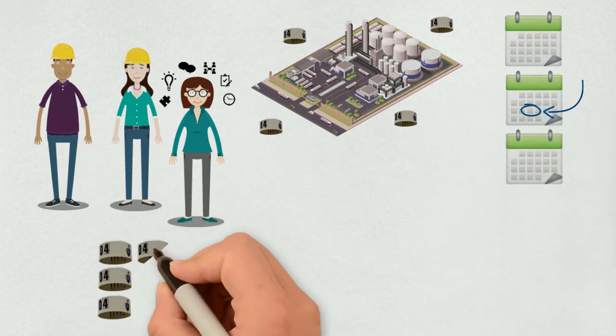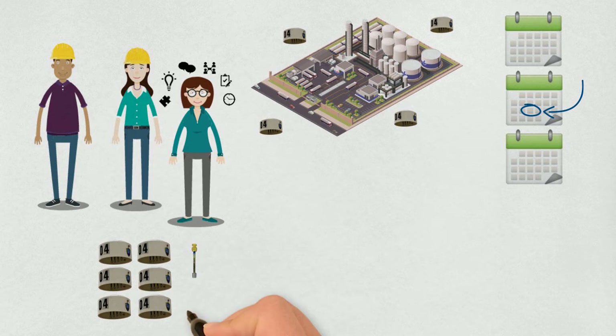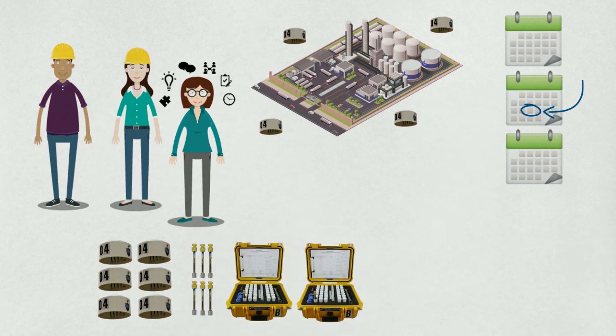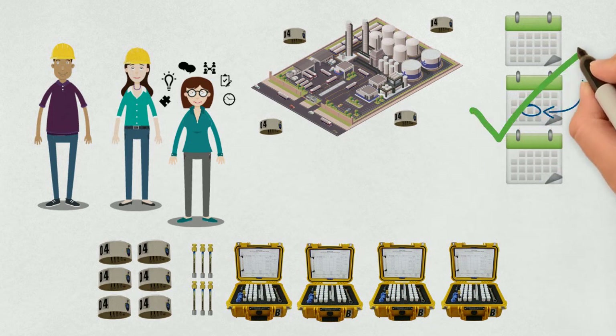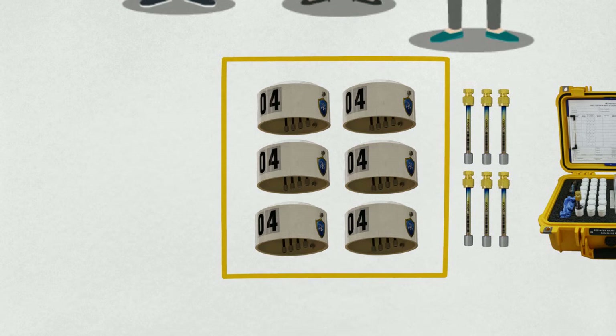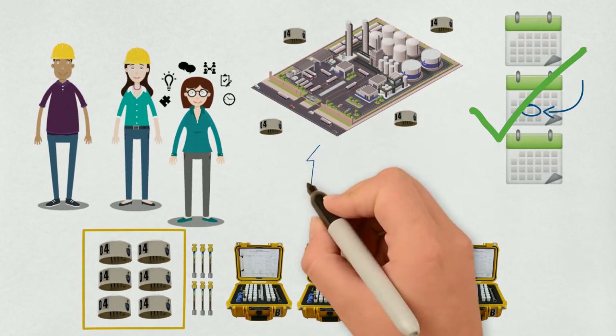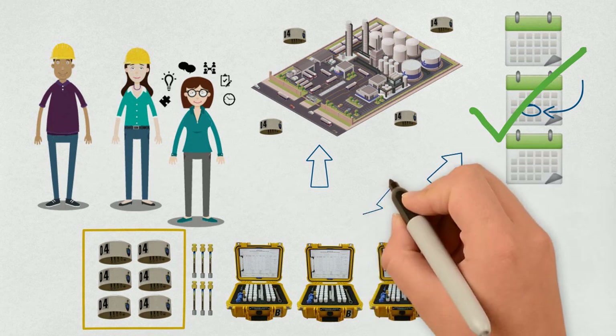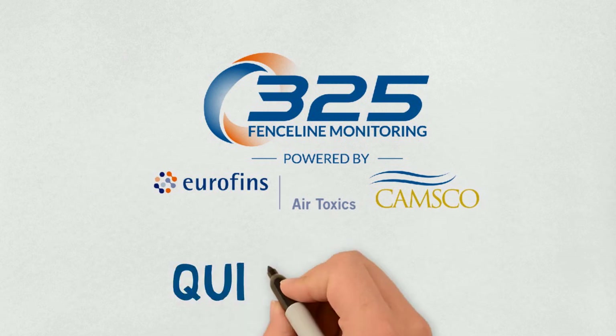While your schedule and shelter locations are being established, we are also manufacturing and certifying all the equipment for your facility. Once the schedule is set, the shelters are shipped to allow a couple of weeks for installation before sampling begins. Mapping the facility, preparing the schedule, and getting the equipment to you may sound like a lot, but with our combined experience, we make it quick and easy.